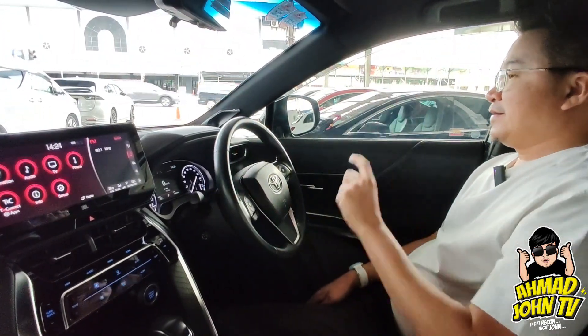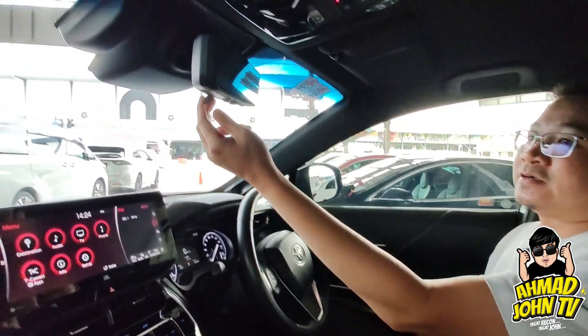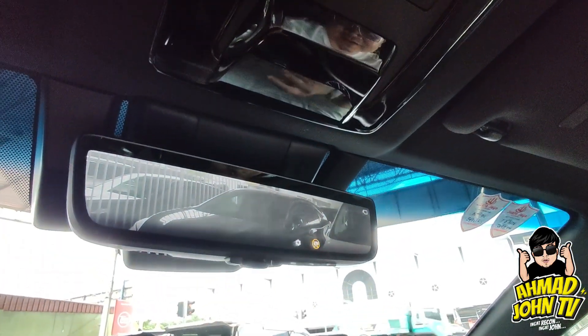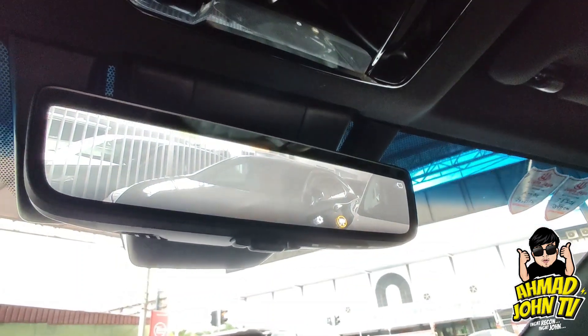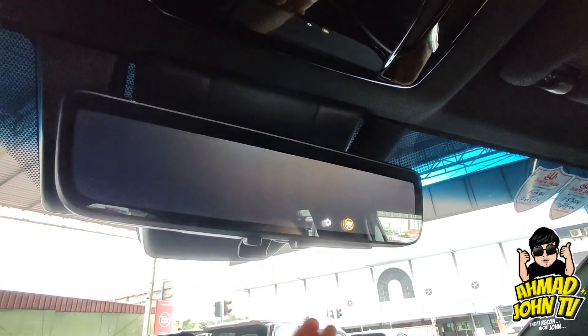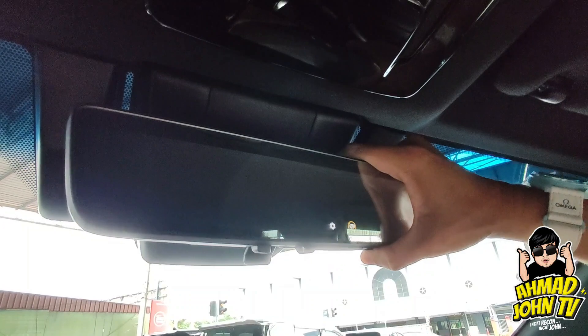Kereta Z-spec ni ada digital inner mirror. Dia tunjuk kamera untuk bahagian belakang kereta. Kalau nak normal mirror, tekan sahaja butang — nampak cermin biasa. Saya dengan Wewe dalam sini.